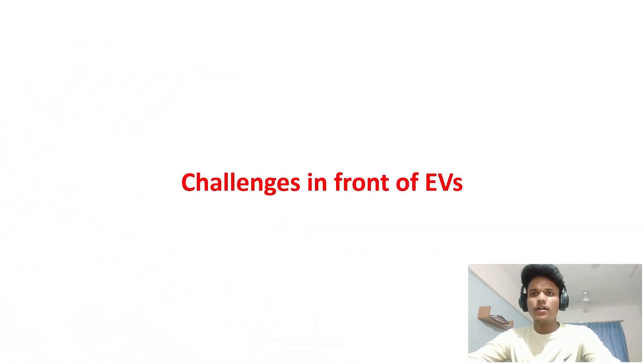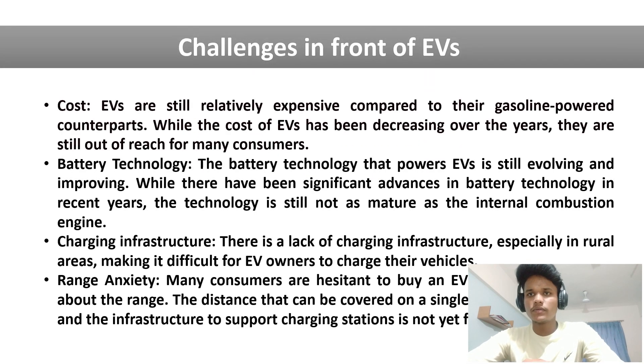Now let's look at the challenges in front of electric vehicles, because of which the EV market is not growing faster. The first challenge is cost. The cost of an electric vehicle is 2 to 3 times more than a normal gasoline-powered vehicle. This is because electric vehicles use a large battery pack, which increases the cost. Electric vehicle manufacturers have to find ways to reduce the cost so that a normal middle-class person can afford an electric vehicle.